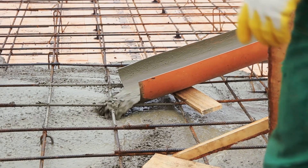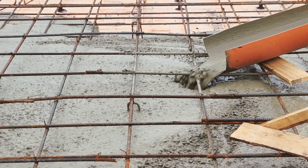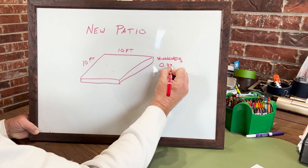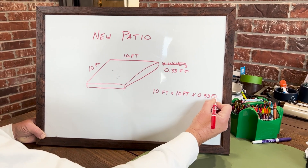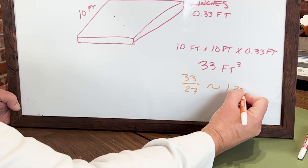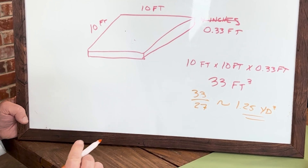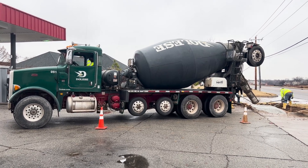For example, suppose a builder is pouring a new concrete patio that is 10 feet by 10 feet and wants it to be 4 inches thick. To find the volume in cubic feet: 10 feet times 10 feet times 0.333 feet equals 33.3 cubic feet. To convert to cubic yards, divide by 27 — so 33.3 divided by 27 is about 1.25 cubic yards. You don't want to be short, so ordering 10 to 15 percent extra is usually recommended to cover spillage or uneven grades.